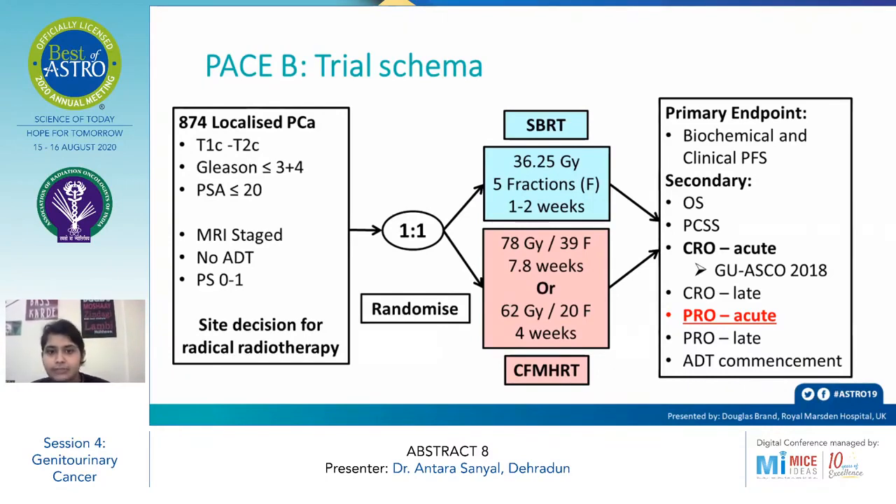Patients were randomized in a 1:1 ratio into either the SBRT arm or the CF/MHRT arm. In the SBRT arm, patients were given 36.25 Gray in 5 fractions over one to two weeks. In the CF/MHRT arm, patients received 78 Gray in 39 fractions over 7.8 weeks, or 62 Gray in 20 fractions over four weeks — the latter introduced in 2016 after the CHHiP trial.